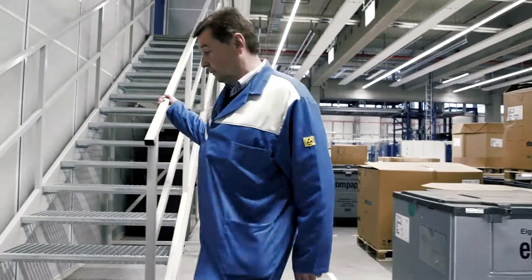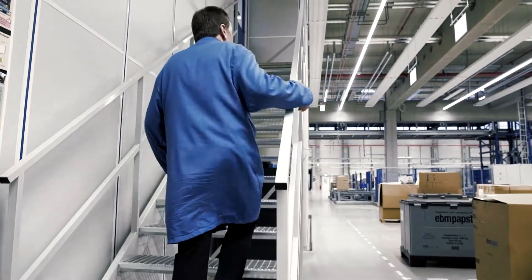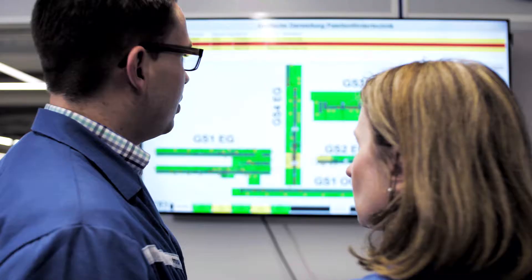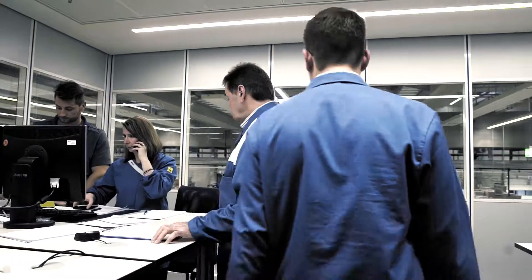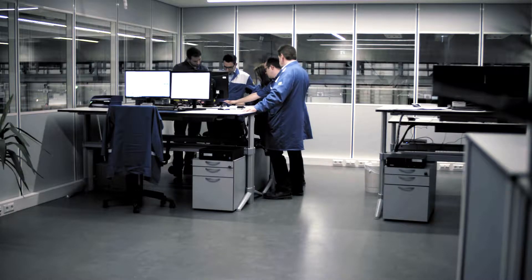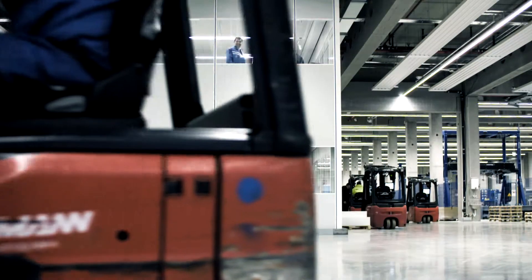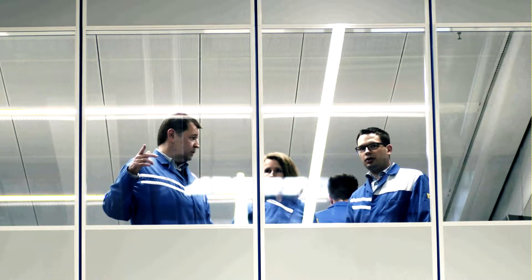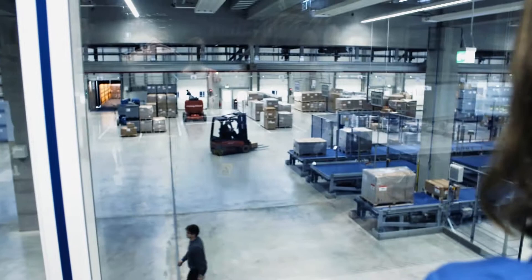The key areas of our warehouse control center are: first, monitoring all of the standardized processes we carry out here; second, intervening in the processes when priorities change; and third, the warehouse control center is the link between the operational level and our SAP system monitors, plus EBM Pabst logistics. We put the warehouse control center at this location because we wanted to give the colleagues who work here the best panorama view of the warehouse as possible.